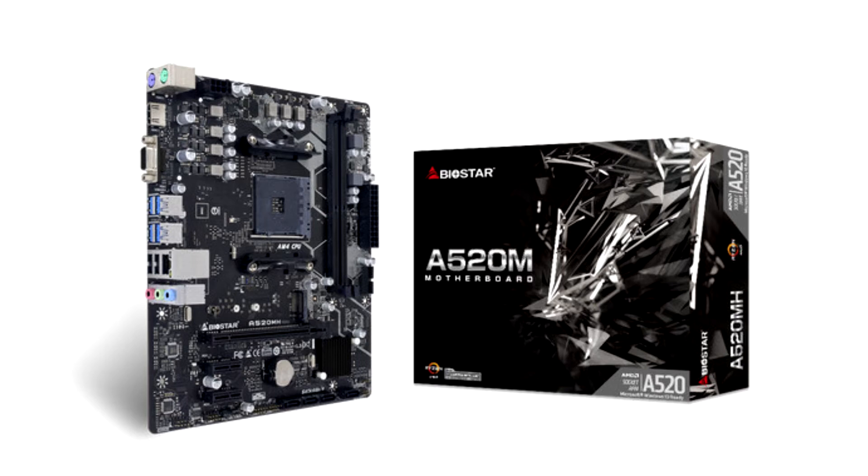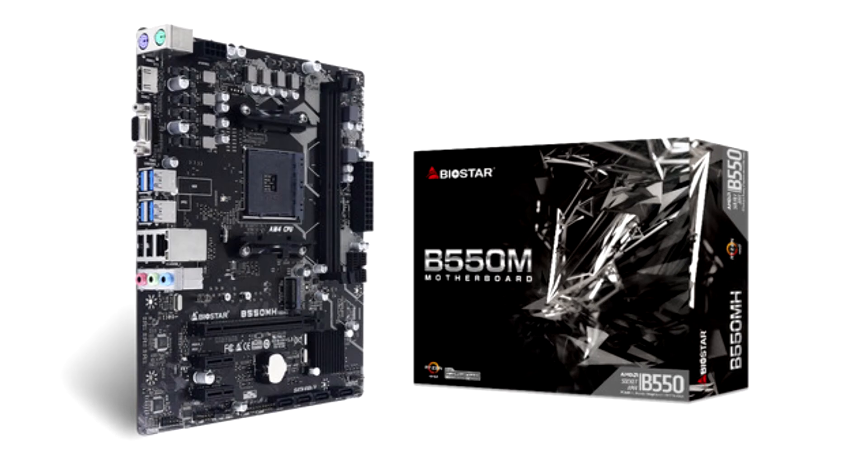The new B550MH V6.1 is built with a tech-to-last design based on AMD's B550 single-chip architecture. This micro-ATX motherboard comes with PCIe 4.0, capable of supporting 16GT/s bitrate while maintaining backward compatibility, holding twice the bandwidth compared to PCIe 3.0. It supports up to 64GB of DDR4 memory across two DIMMs, with boost clock speeds reaching up to 4933+ MHz.